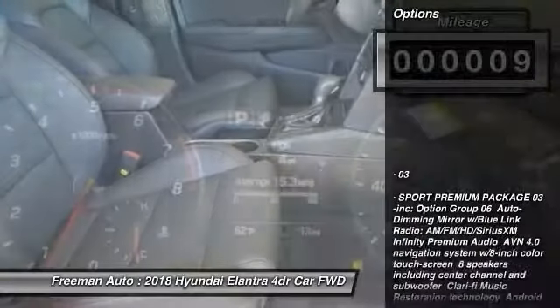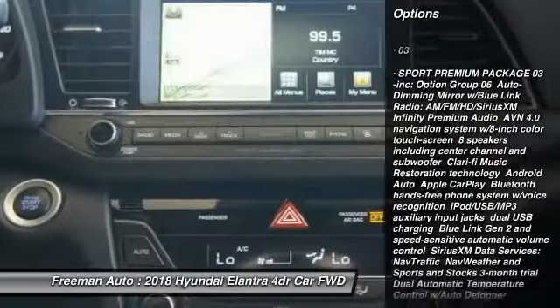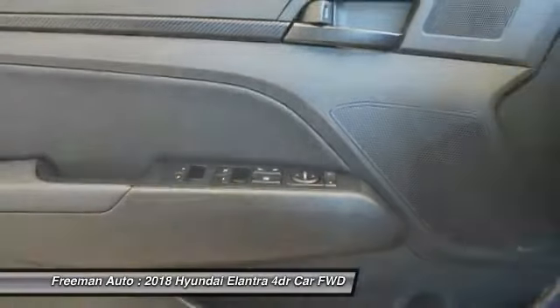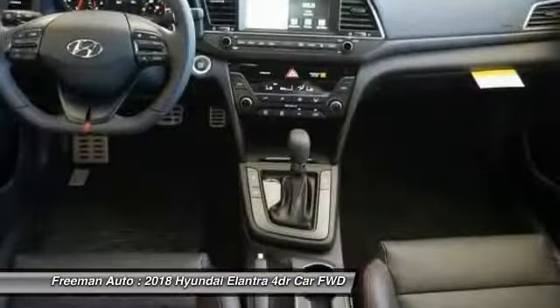Here are some of this vehicle's great options: stability control, power lift gate, keyless entry, steering wheel audio controls, traction control, backup camera, anti-lock braking system, leather wrapped steering wheel, Bluetooth, driver airbag.